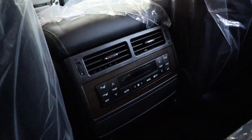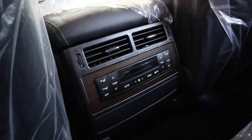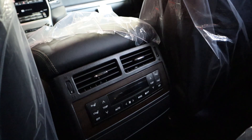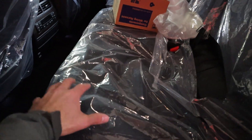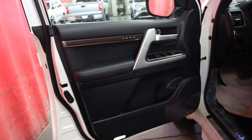Coming over to the vents, notice you get different climate controls for both rear passengers — so there are technically four different climate zones in the Land Cruiser. You have heated seats for the rear as well, and there's another full power outlet right there with some vents in the back. Since this is a museum truck, we have to be extra nice to this one.